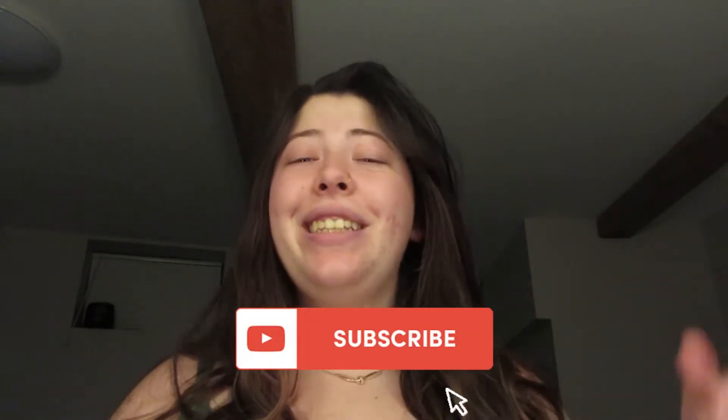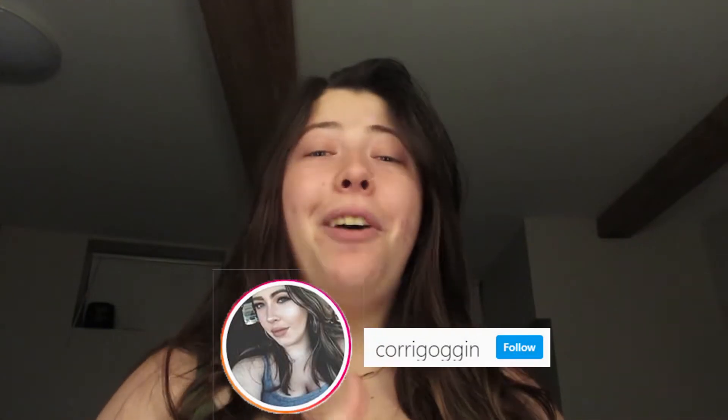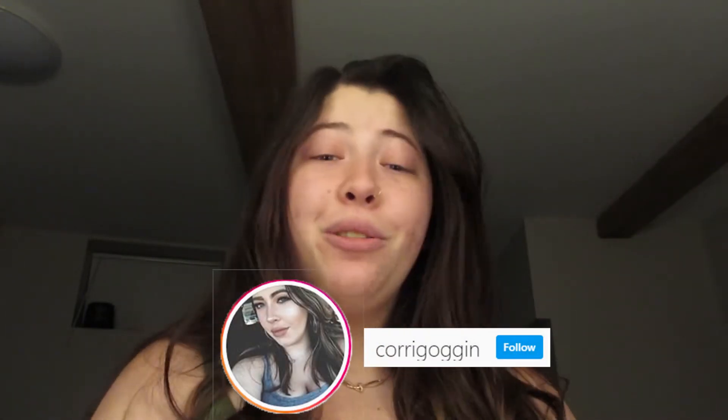...we are going to do our little shameless plug. So please do not forget to hit the subscribe button, make sure you hit the little bell icon so you get the notification every single time I post a new video. I upload videos on Tuesdays and Thursdays, and follow me on Instagram and TikTok at Kori Gog.